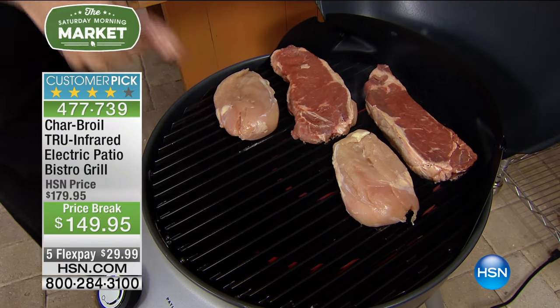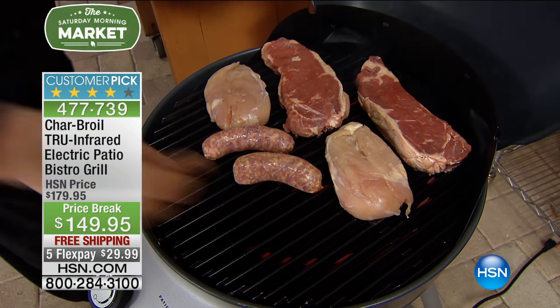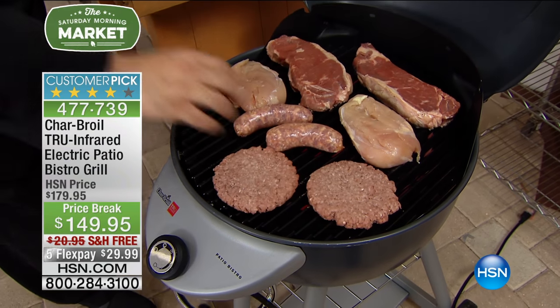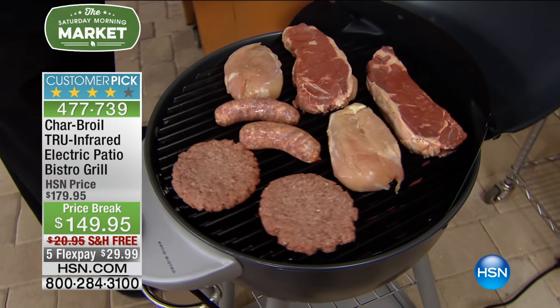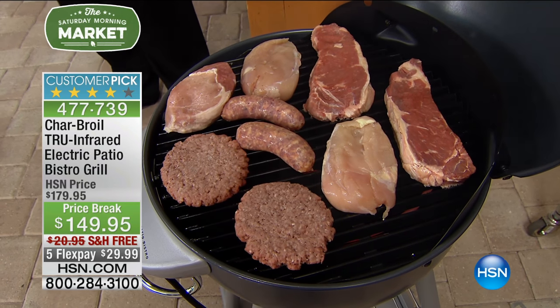I've got to tell you, it takes a lot of talking to get me into an electric grill. I'm a purist. I want the charcoal. I want to fight the bugs. But not everybody does, right? So what Charbroil has done for you is they've given you a way to experience that great grill taste and flavor no matter where you are.